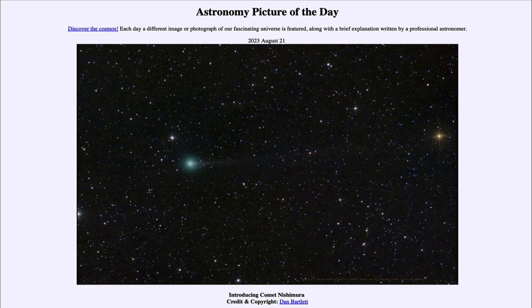When the comet comes close to the sun, all of the material being vaporized off of its surface is then pushed back by the solar wind, and that gives us the greenish glow we see around the head of the comet and the tail stretching back outward.